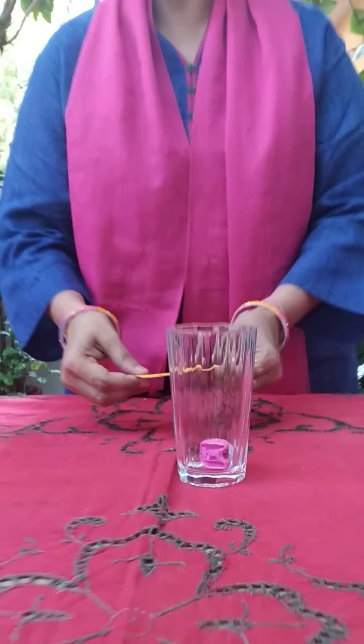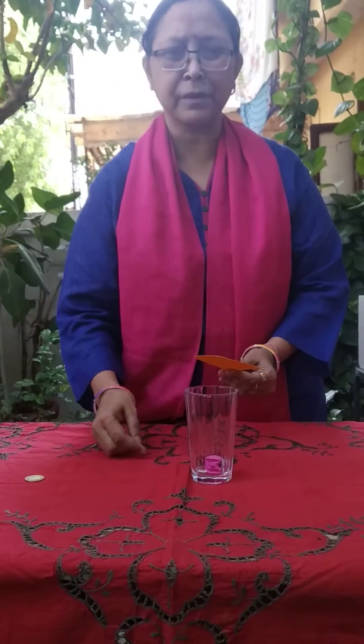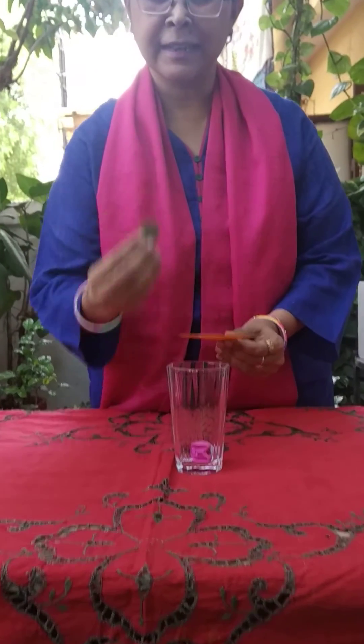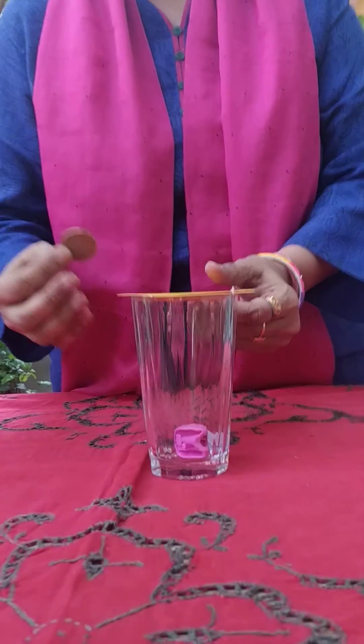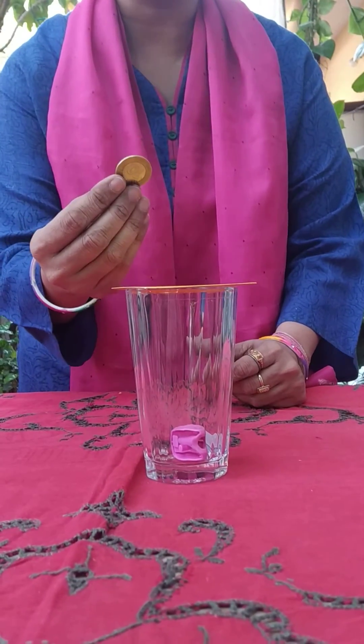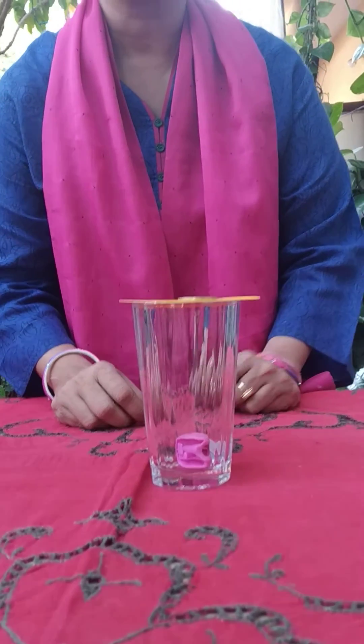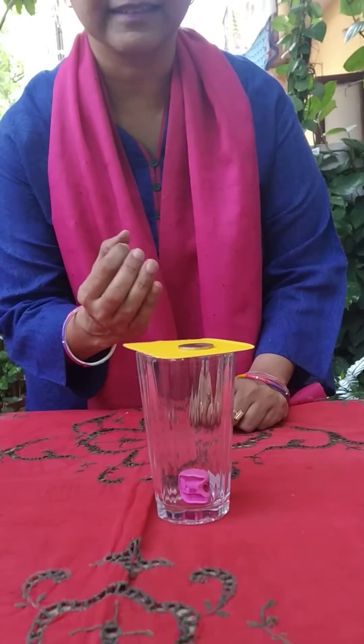Now, what if I substitute the sharpener with a heavier object? I have taken this 10 rupee coin and again I am trying this activity. It is heavier than the sharpener. I am placing it on the cardboard sheet again. Let's see — does the same thing happen?